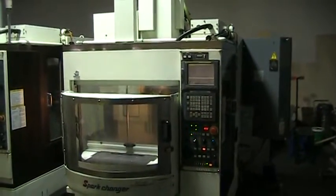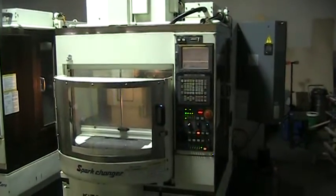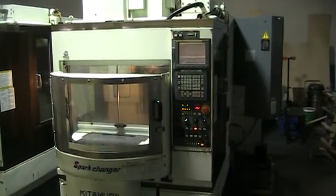This is a videotape inspection of the 2001 Kitamura Mycenter Zero Spark Changer, machine number 344731.